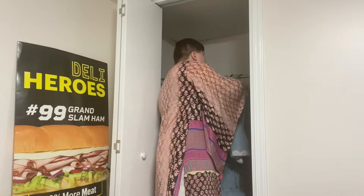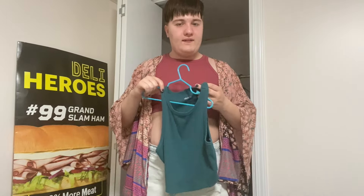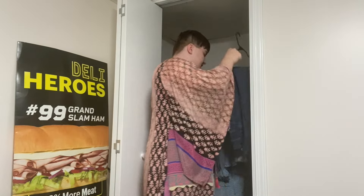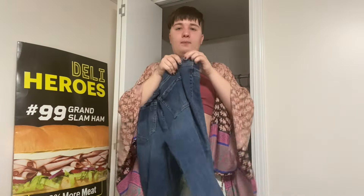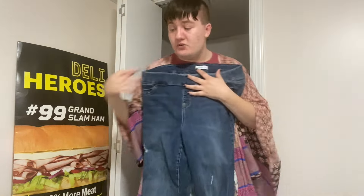Then I have another crop top — a teal one in a large size. I don't know how it fits me but I love it. I also have another pair of jeans — these are Lane Bryant ripped jeans from my mom, but they also don't really sit right on my body.